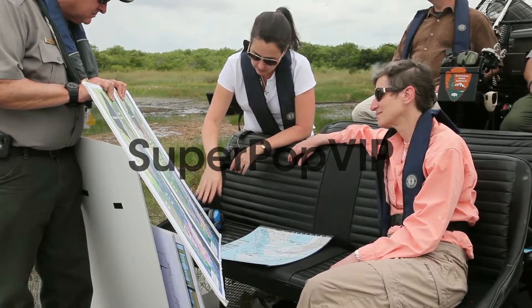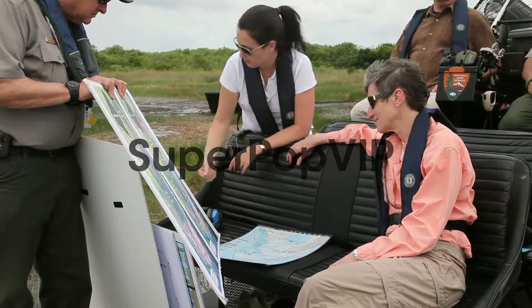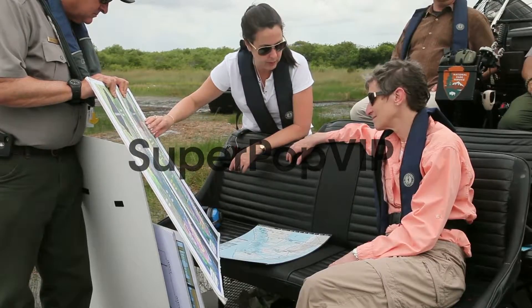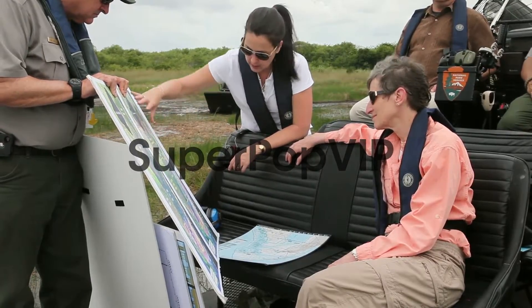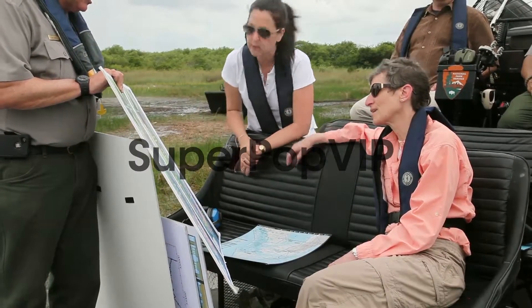The other challenge is that, particularly down here, we have very leaky limestone. And now we've got five and a half million people we really need to protect from flooding. Vast amounts of water flowing through here can flood out the urban areas.